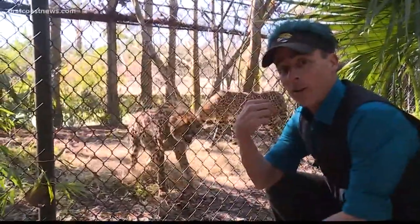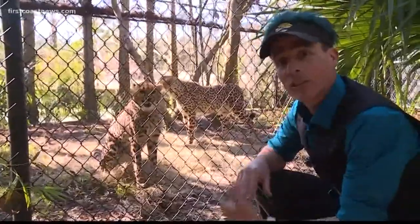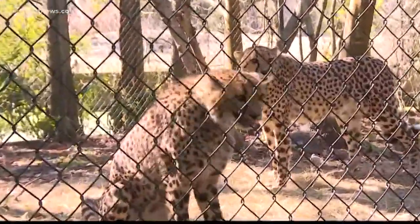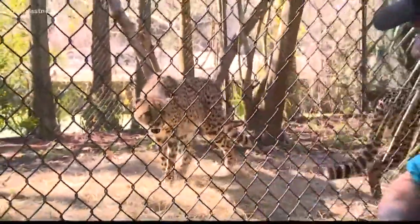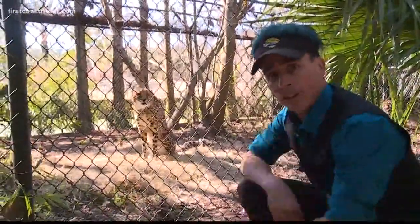So this is Mary Jo, the cheetah. She's not too thrilled with me right now, but as you can see on her spots, it's like a polka dot. For a cheetah, it's like somebody took ink on their finger and made the spots all over their fur. And apparently her friend is not happy with me either, so we're going to move on to the leopard.